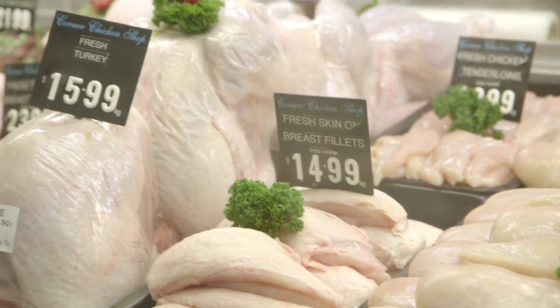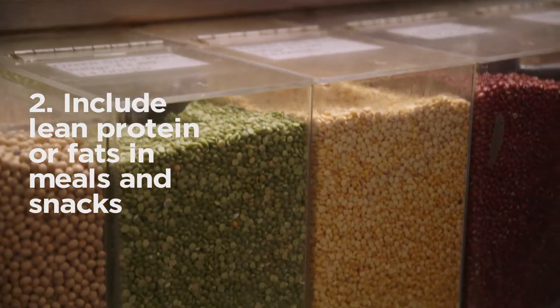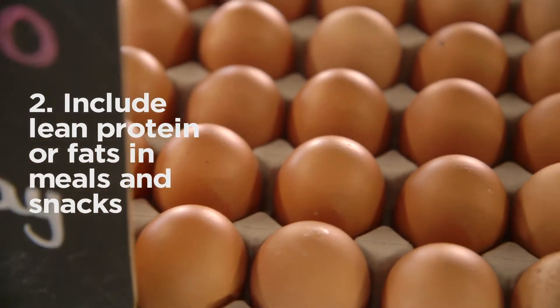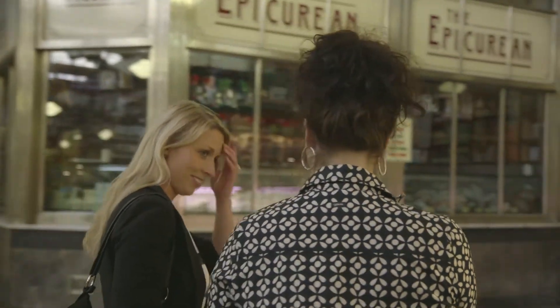And then on your meals and snacks, always include some healthy protein or fats. So that might be your added nuts, dairy, avocado, hummus, legumes, those sorts of things. I love cheese a lot — like I like stinky cheese. The stinkier the better.